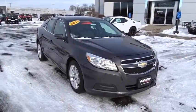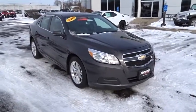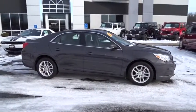The 2013 Malibu. A combination of performance and fuel economy, the Malibu is a great commuting car. This vehicle has less than 30,000 miles. Here are some of this vehicle's great options.